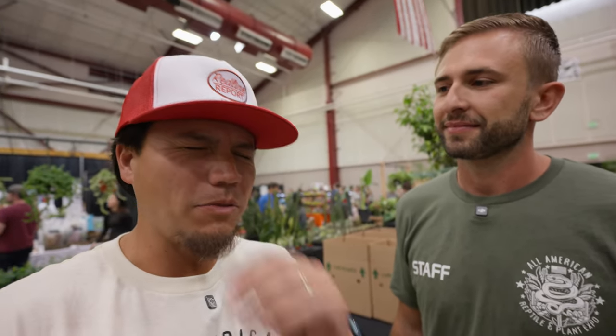Nick is one of the — if you didn't watch last weekend's video or haven't watched any of my videos for the last two months, you don't know what I'm talking about — but Nick, along with Troy and their wives, put on the All-American Reptile and Plant Expo here in Denver, and that's where we're at. We're just gonna walk around and check it out.